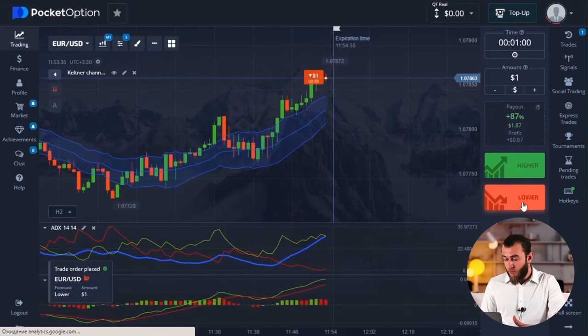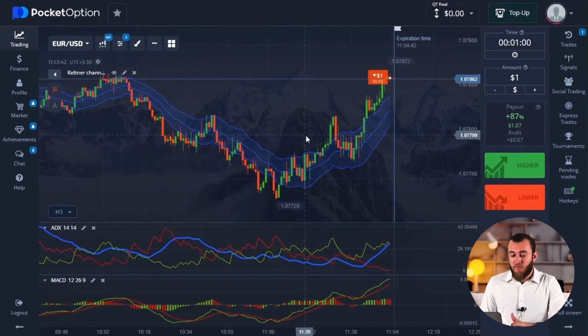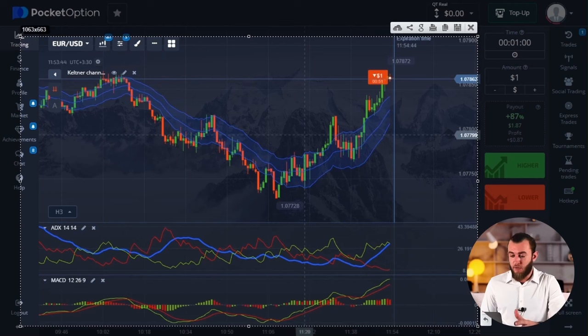Alright, let's commence trading and the very first deal will be initiated with a focus on decreasing. To ascertain the reasons, you have to take a close look at the chart and analyze it thoroughly. The price of the EURUSD pair has been rising, approaching a crucial resistance level on the chart due to its continuous increase over an extended period of time.